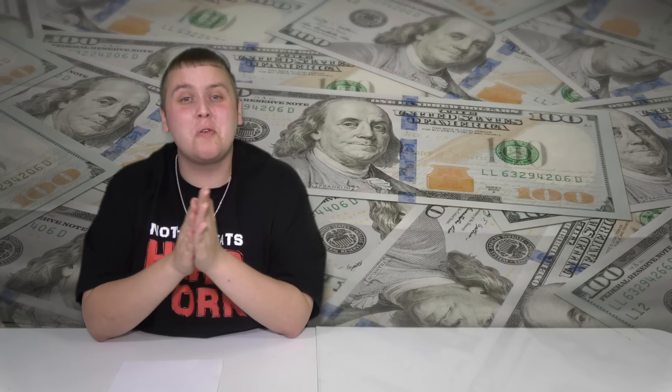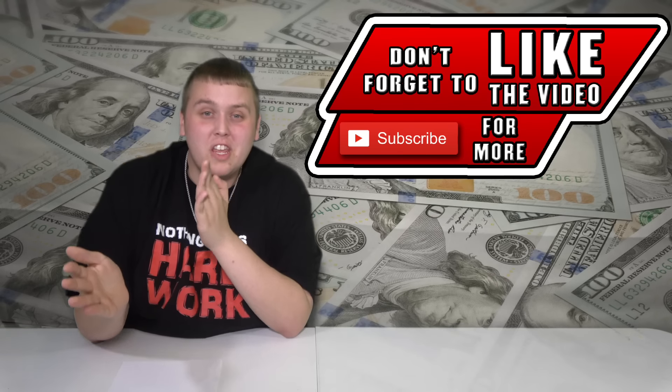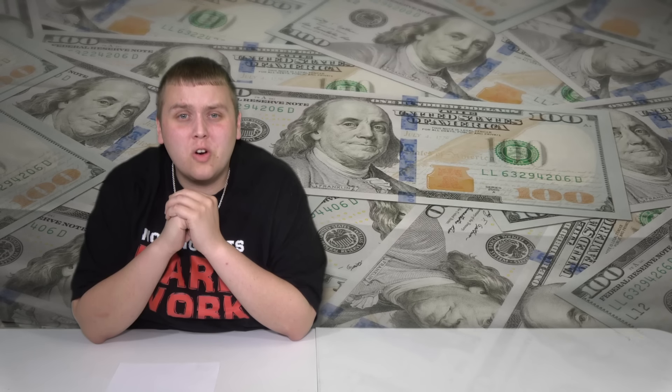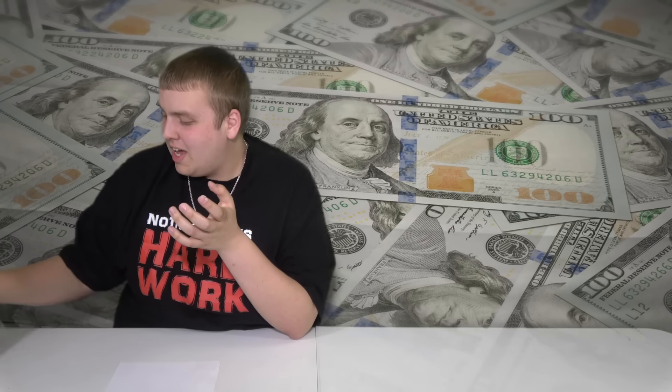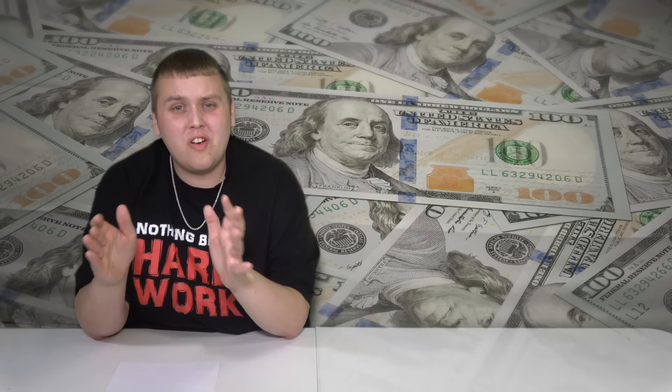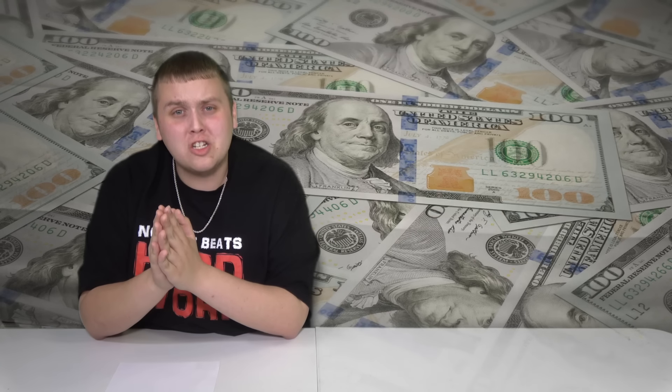Welcome back to Treasure Hunting with Jeebus. Today we're going to be doing something really weird, really different. If you've been watching this channel for a while, you can tell that I've gotten pretty interested in this whole collecting money thing. Today we're going to show you just how easy it is to find dollar bills — single dollar bills — that could bring in a lot more than face value.